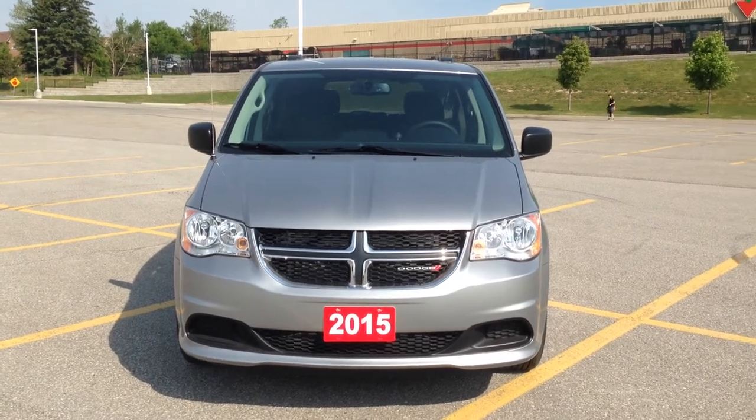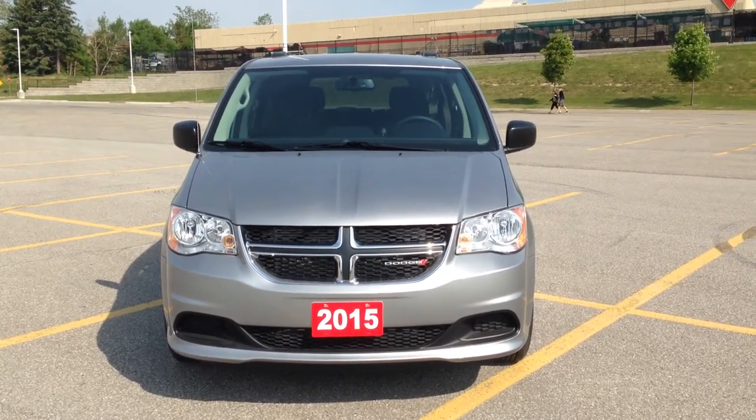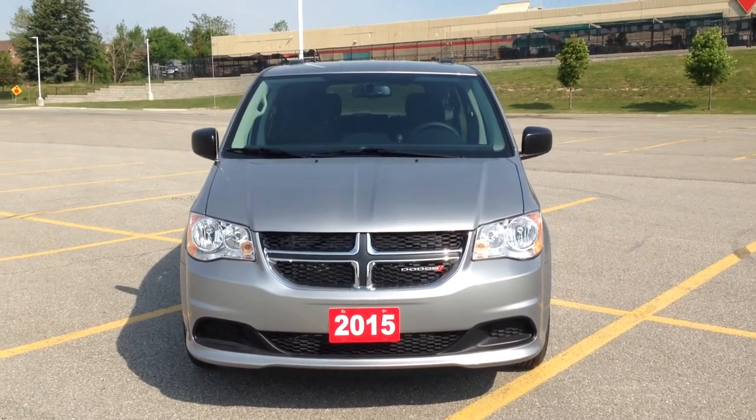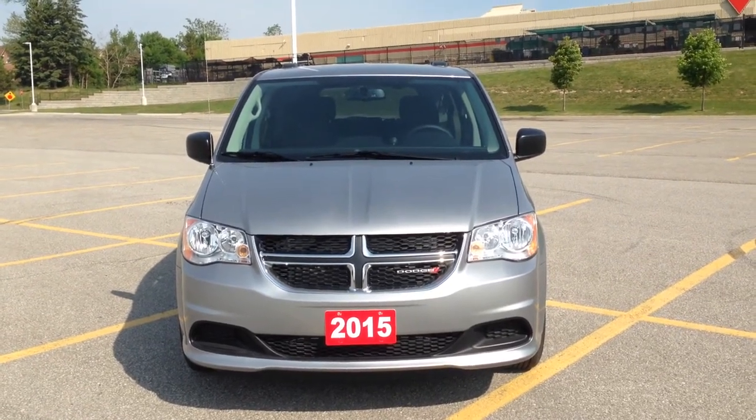Hey everybody, here we are once again at MacGyver Dodge Jeep Chrysler at 17615 Yonge Street, the heart of sunny Newmarket, across the street from Upper Canada Mall.